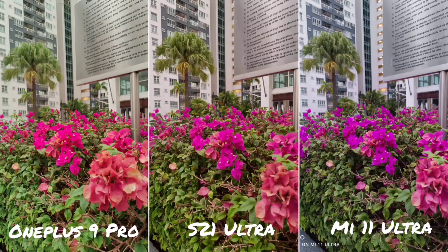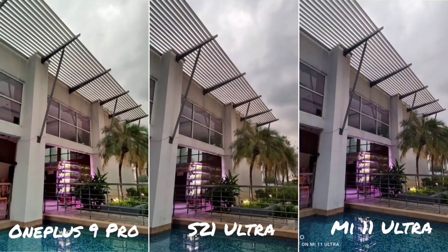In this next shot, you can again see the colour temperature differences. The Mi 11 Ultra has the most contrasty image — the plants look very pink and quite fake, not very natural. For natural colour, it's between the S21 Ultra and the OnePlus 9 Pro. Going on to the following shot, in terms of dynamic range, the OnePlus 9 Pro and S21 Ultra do a very excellent job.